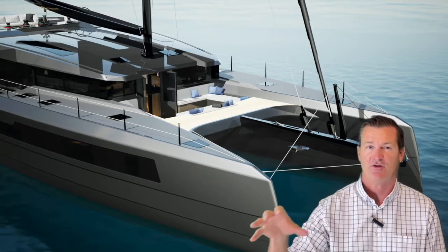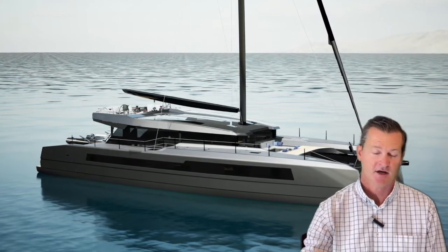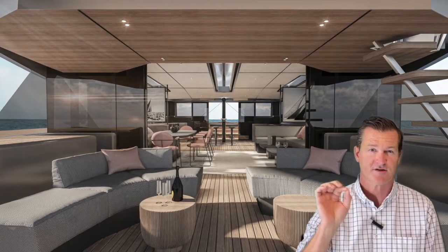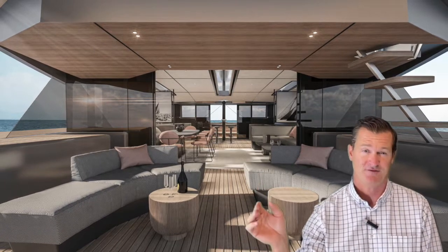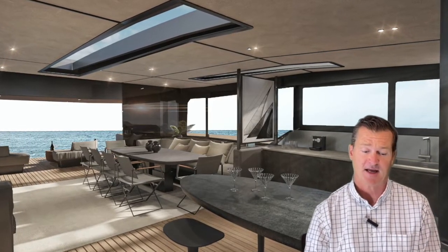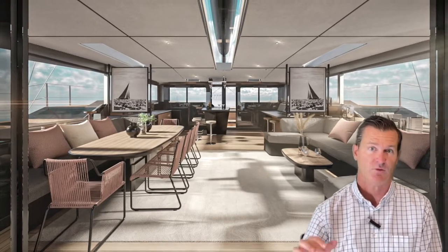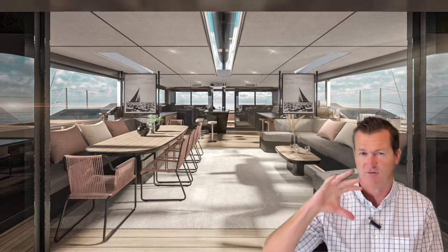What they've done is taken that same heritage and applied it to the luxury catamaran market. In their multi-hull line they've got several different versions, but we're going to feature the 75 today. They go all the way down to 52 feet and up to 115 feet. Currently there are two MC75 catamarans in build right now, and we do have build slots available, so please let me know.